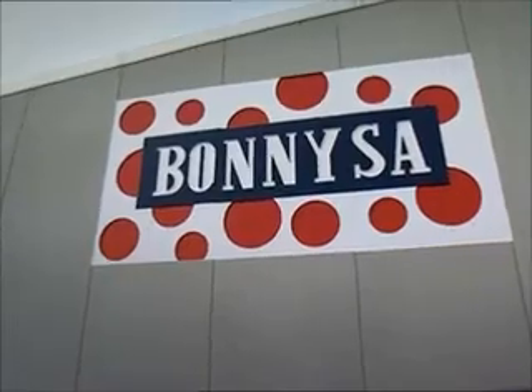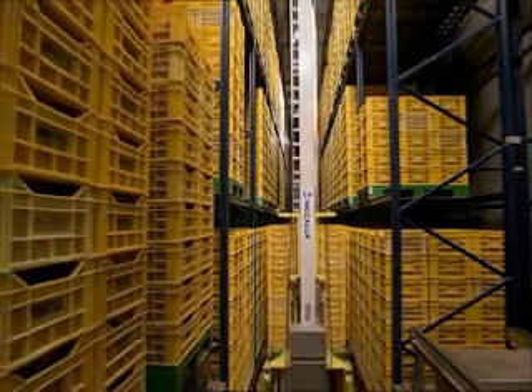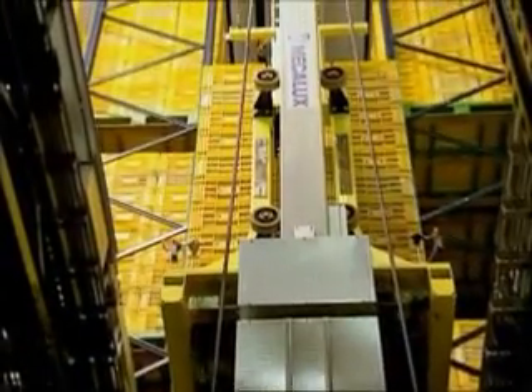The Bornisa Warehouse, located in Alicante, Spain, uses stacker cranes to store palletized loads. These stacker cranes do not require any operator intervention as they are completely automated and perform their moving and lifting tasks at high speed.